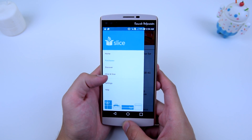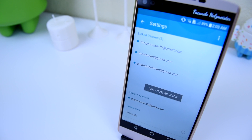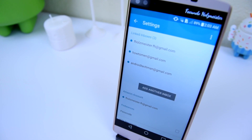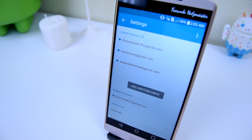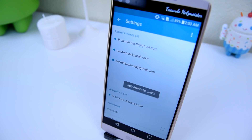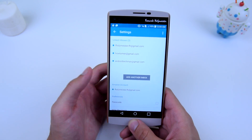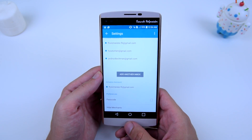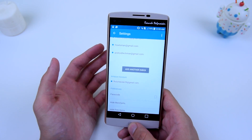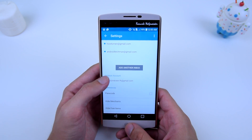If you open the menu and go into the settings, you can link your inbox — basically your Gmail accounts, all of your emails, Yahoo, Hotmail, whatever — and it will automatically grab all of your tracking emails and put them in your list of packages being shipped and tracked. You can also add your Amazon account so that things you've purchased on Amazon get more detailed tracking. I logged in with my Amazon account as well.